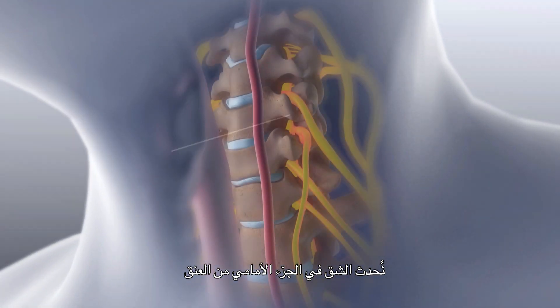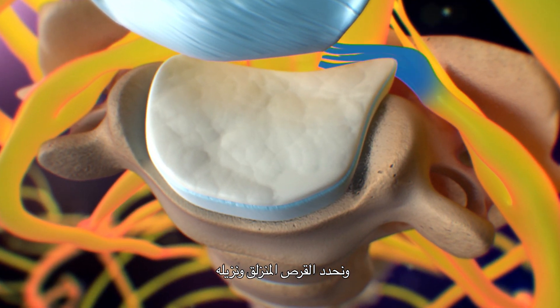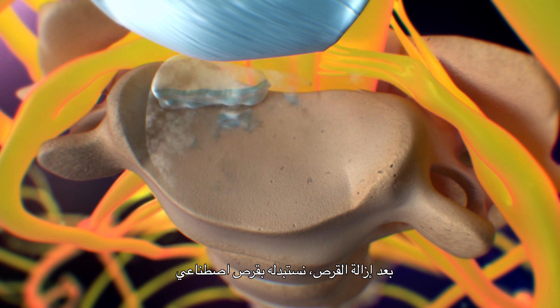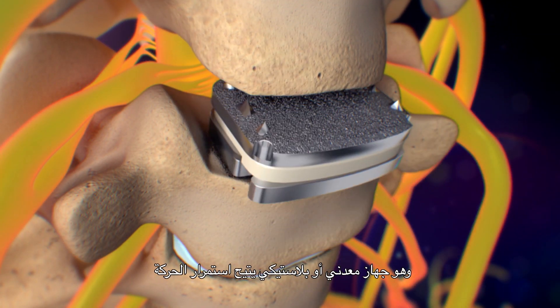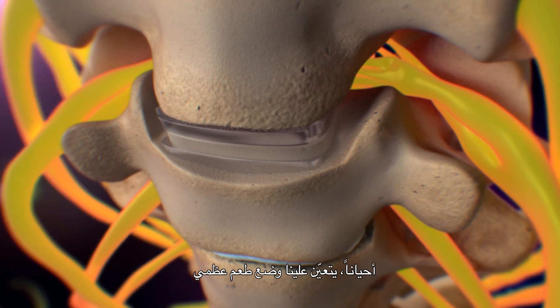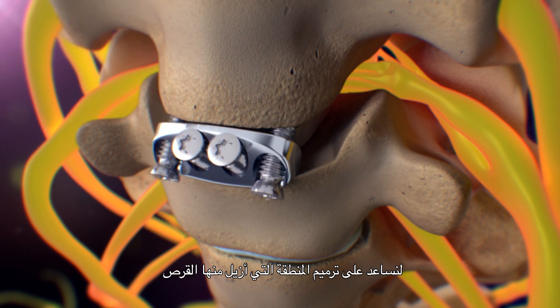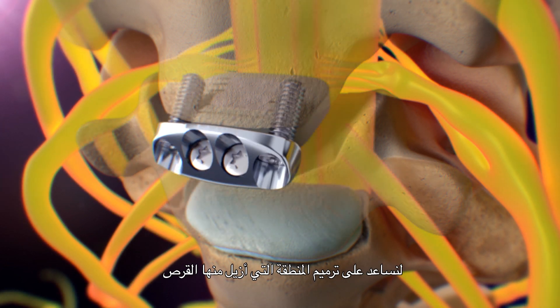We make an incision on the front part of the neck, identify the appropriate herniated disc, and remove it. After we remove the disc, we replace it with a prosthesis — a metal-plastic-metal device that enables continued motion. Or in certain cases we would put a bone graft in and basically fuse the area where the disc was removed.